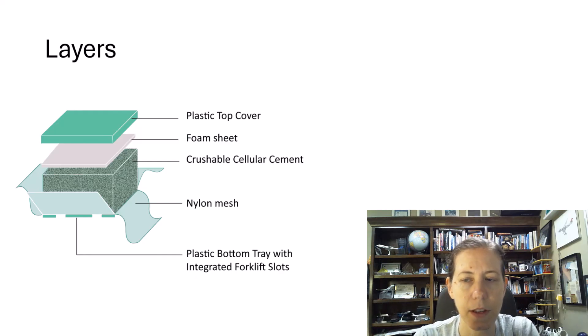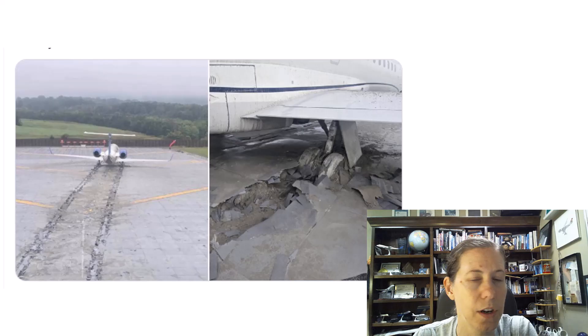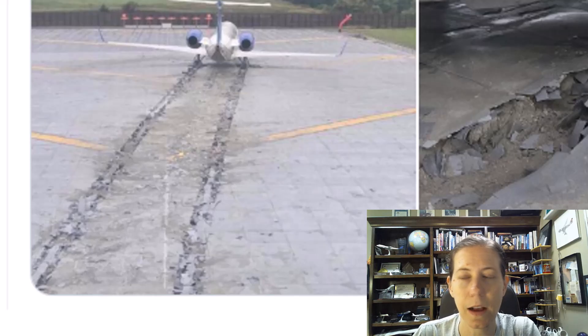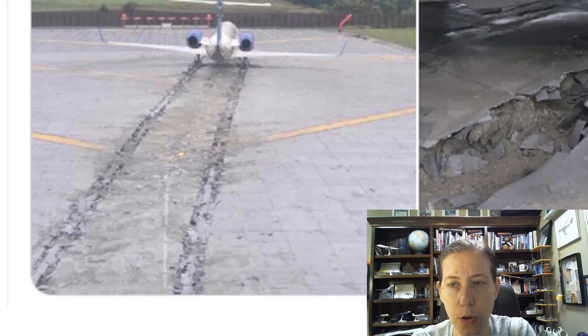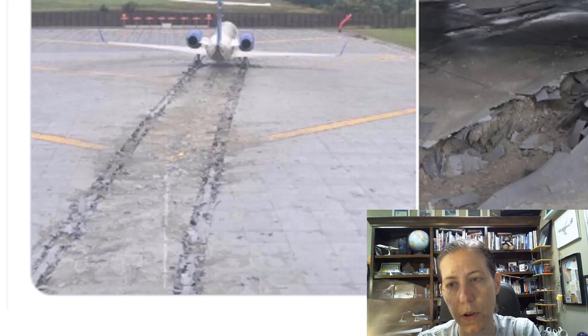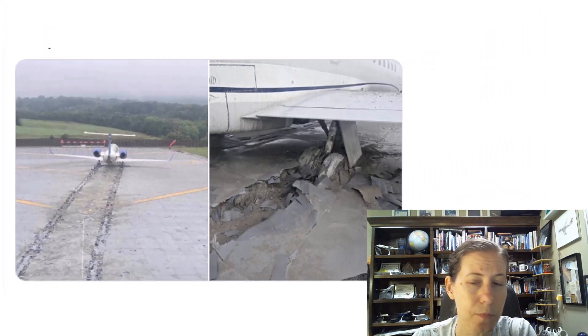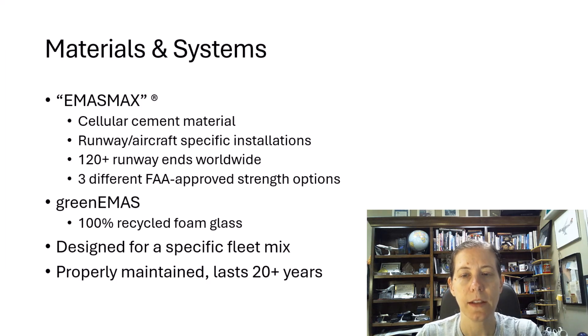Looking at the layers: we have a top cover with a foam sheet, seals to keep water out, and square modular pieces put together into the E-Mass system, plus that crushable cellular cement. Going back to the picture of the Roanoke incident, you can see that layer and where the aircraft dug into the cellular cement area, and you can also see the square modular sections. This is a modular system, so at Roanoke Airport a lot of the E-Mass arresting area is still fine. They can come in with a forklift and replace just the parts that were damaged.